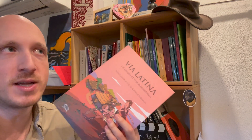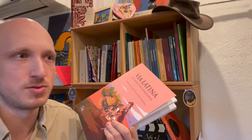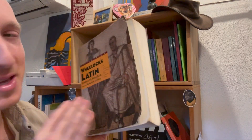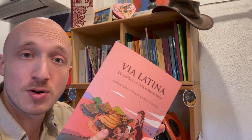So one could introduce many of these stories and pieces into another curriculum. You could be using, who knows, Wheelock — actually, I have Wheelock. Do you want to see it? It's my Wheelock from forever ago, right here. So you could be using it with any kind of course that you want, or it could be the whole course.